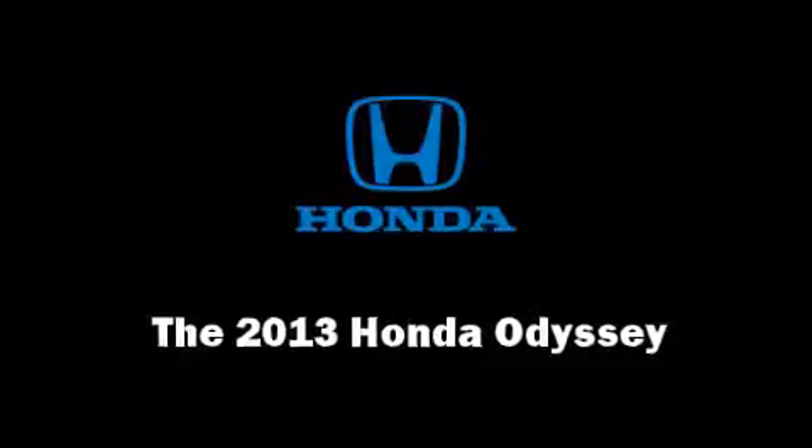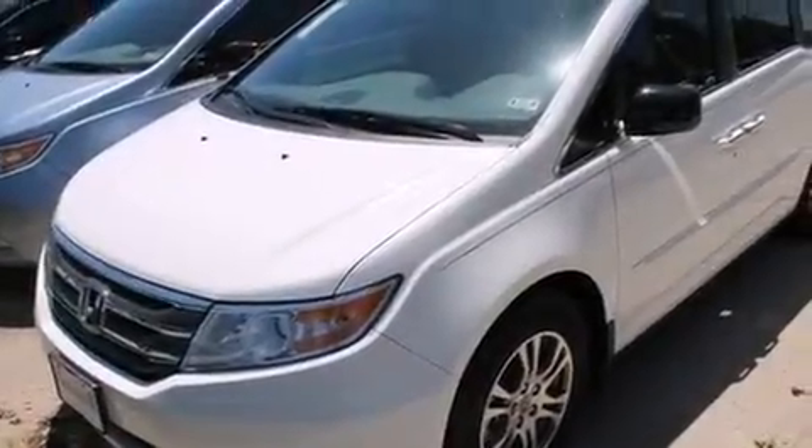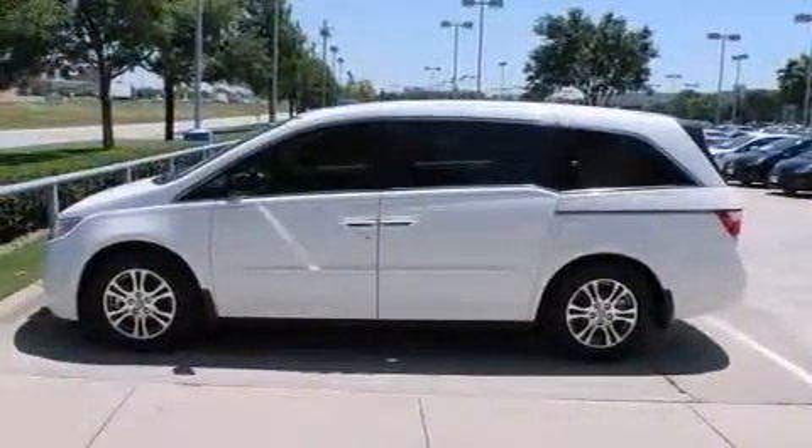The 2013 Honda Odyssey. Under the hood you'll find a six-cylinder engine with more than 230 horsepower, providing a smooth and predictable driving experience.